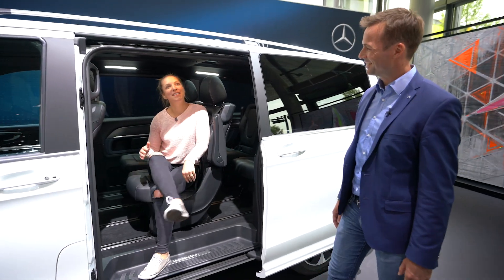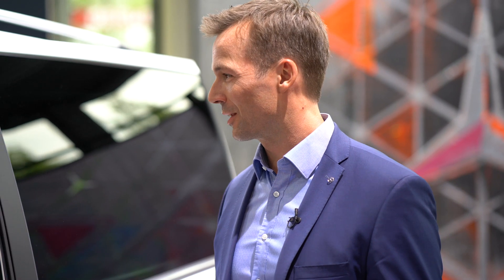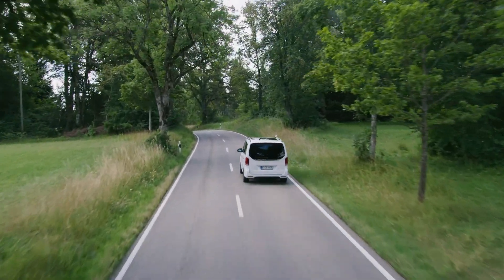For me the V-Class is and always has been a car for the next weekend road trip. What about road tripping with the EQV? For me personally it's actually the same thing. Just last weekend I went with my family on a road trip all over Germany, 600 kilometers, and we had a great time.